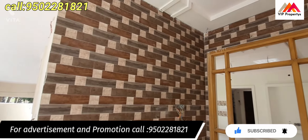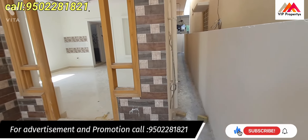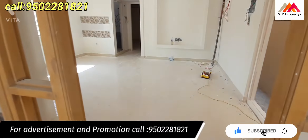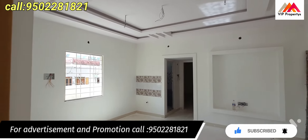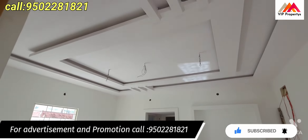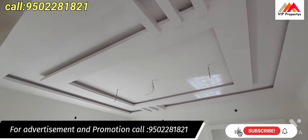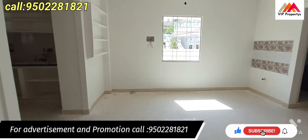The wall tiles are also nicely done. This is the hall. There are tiles in the hall and a nice hall ceiling. The painting is also well done.